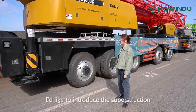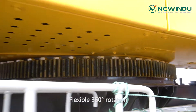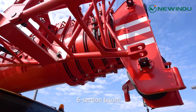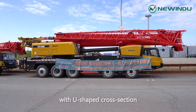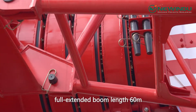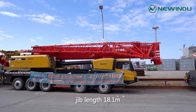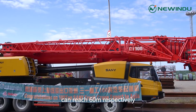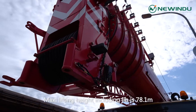Secondly, I'd like to introduce the superstructure of this truck crane. Look at the slewing system — flexible 360-degree rotation. Look at the boom: six-section boom, made of fine grain high-strength steel with U-shape cross-section. Basic boom length: 13.24 meters. Fully extended boom length: 60 meters. Jib length: 18.1 meters. Max lifting height of extended boom can reach 60 meters, and max lifting height including the jib is 78.1 meters.